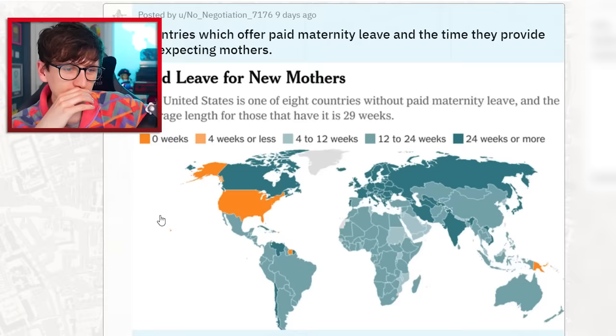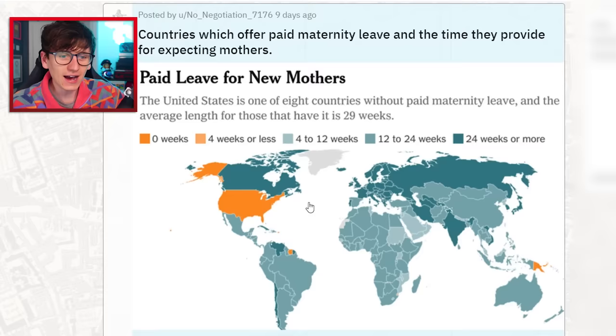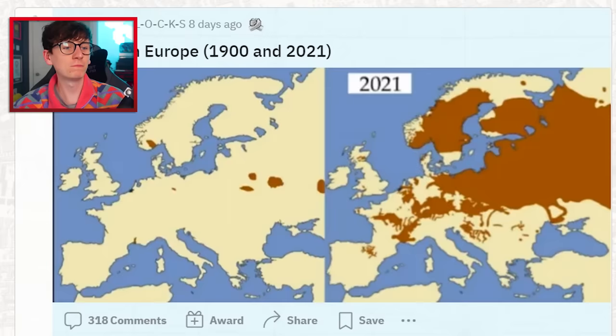Countries which offer paid maternity leave and the time they provide for expecting mothers. Is it true the US doesn't offer paid maternity leave? That's mental — I didn't know that. I could maybe expect it from Papua New Guinea, but the US? Get it sorted out. Even Africa offers paid maternity leave — you've got no excuse.